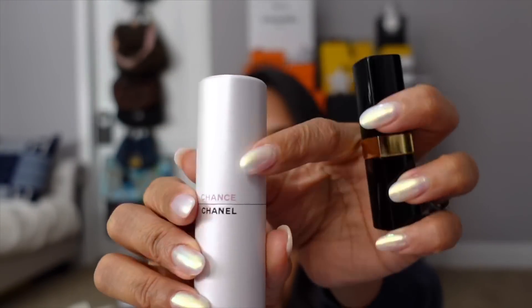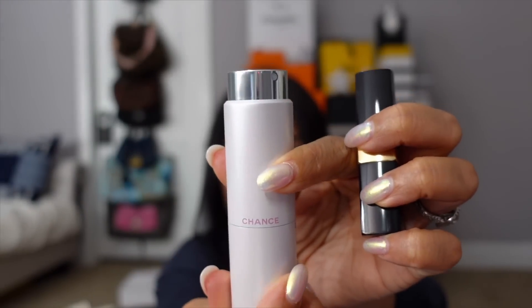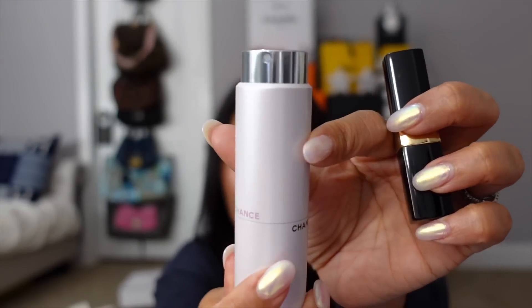My favorite part is the Chanel Chance Eau Tendre travel spray. It looks like the top will come off, but it actually turns and twists to reveal the spray nozzle. Chanel Chance Eau Tendre is one of my favorite Chanel fragrances and I always travel with it — you can also get refills for it. This set retails for $74. I post on my Instagram stories and YouTube community page anytime these holiday sets restock. I picked this up from the Chanel Atlanta boutique — they shipped it to me and it arrived really fast.